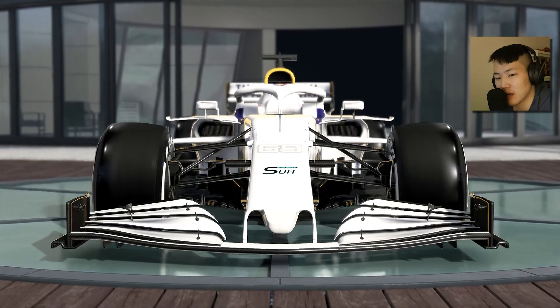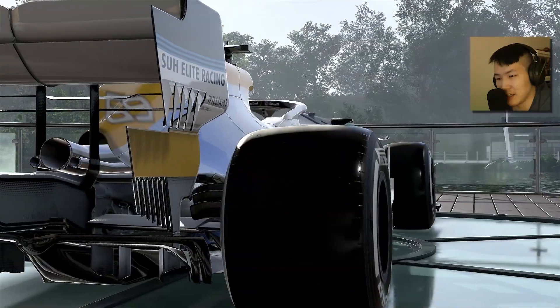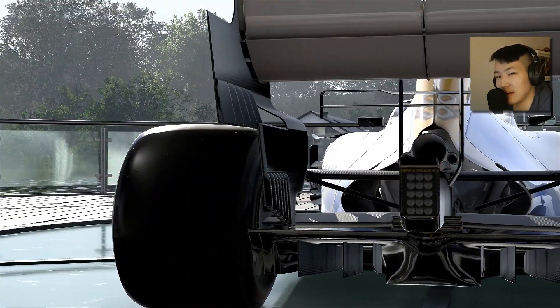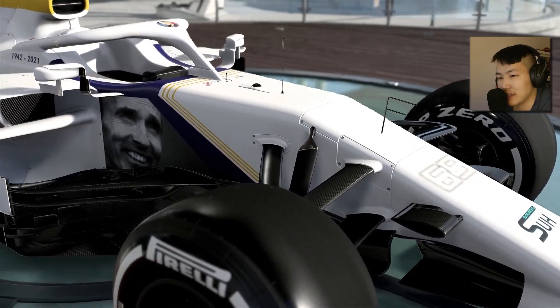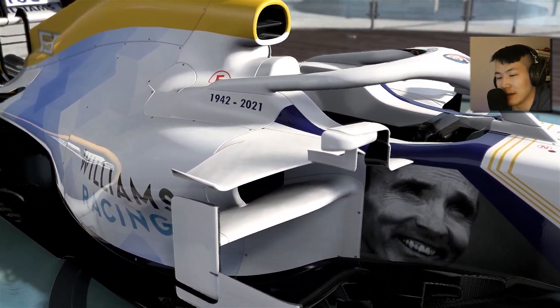Many of you may know that Williams is struggling at this time, but hopefully the legacy can continue and the Williams Racing name will live on. I also added his face on the side of the vehicle near the cockpit, just as a reminder of his passion and vibrance in the F1 paddock.